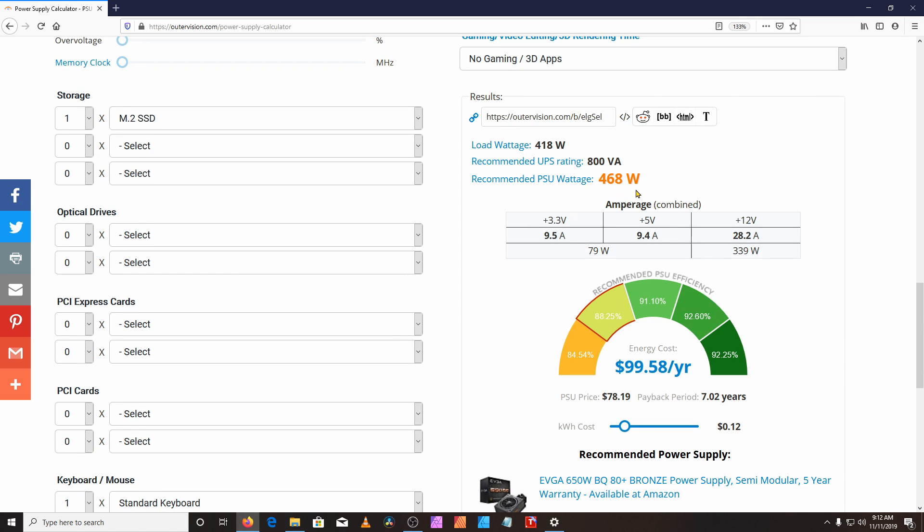It recommends a 468 watt power supply. I chose a 750 watt PSU for this build, which is a bit more than necessary but allows for future expansion and upgrades of the system.